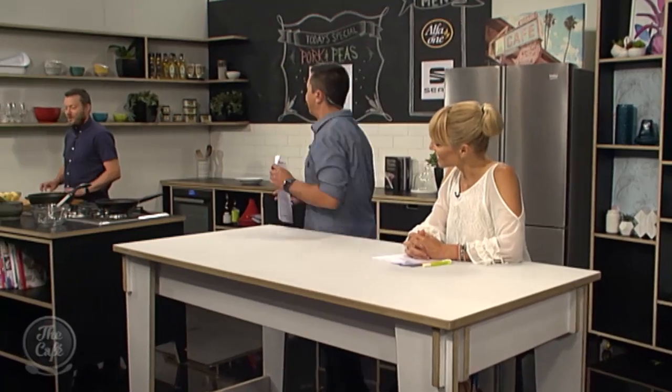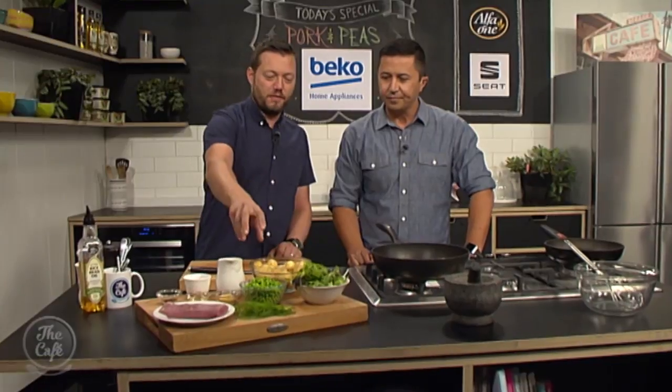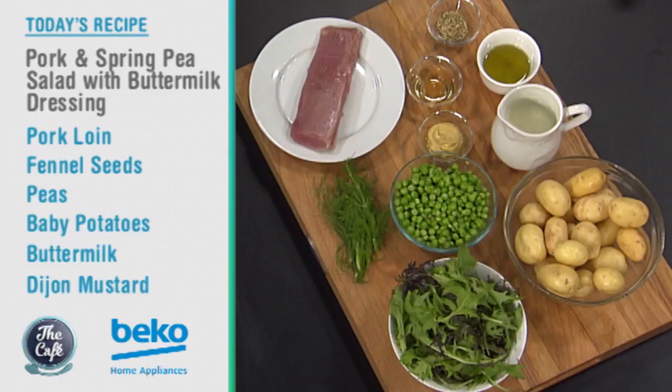So what are we cooking today, Mark? What have you got? We've got pork and peas but we're going to turn it into a nice rustic hearty salad. We've got beautiful new potatoes from Omeroo — we're going to pan fry those. Beautiful fresh peas and fennel seeds as well. Fennel and pork, fantastic combination. That is looking and smelling delicious. Can't wait to get that started.